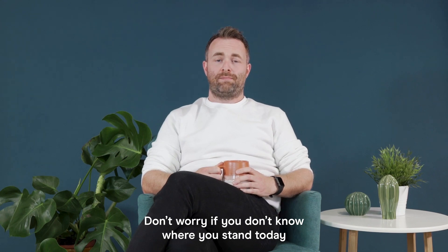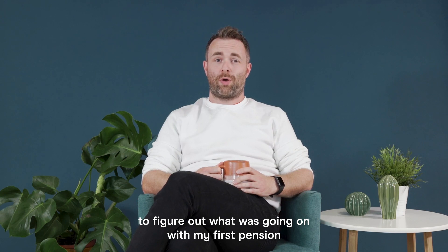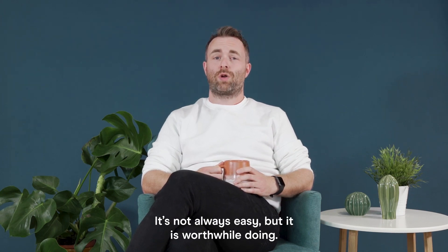Don't worry if you don't know where you stand today. I'm a financial advisor and it took me longer than I care to admit to figure out what was going on with my first pension. It's not always easy, but it is worthwhile doing.